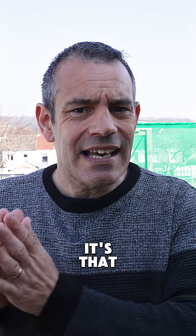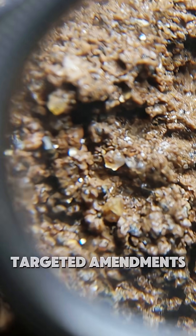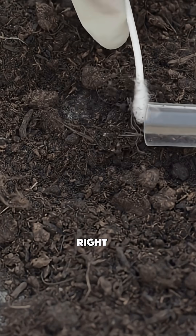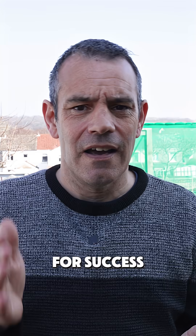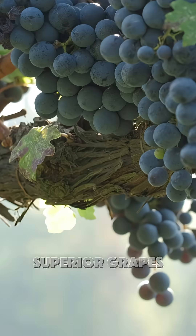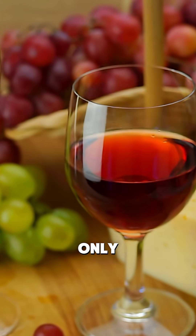Ready to transform your grape growing game? Healthy soil equals healthy grapes — it's that simple and that complex. Regular testing, targeted amendments, and maintaining the right pH levels aren't just good practices, they're essential for success. Vineyards that prioritise soil health consistently produce superior grapes and, by extension, better wines. Your grapes are only as good as the soil they're grown in. So start from the ground up and watch your vineyard thrive.